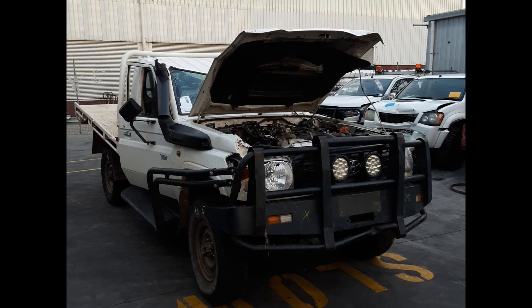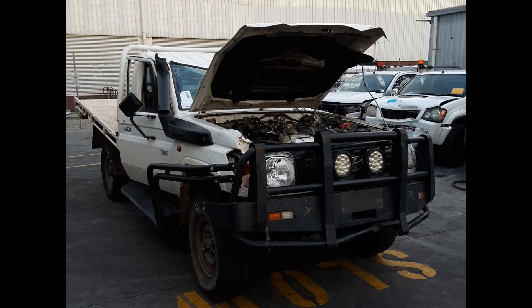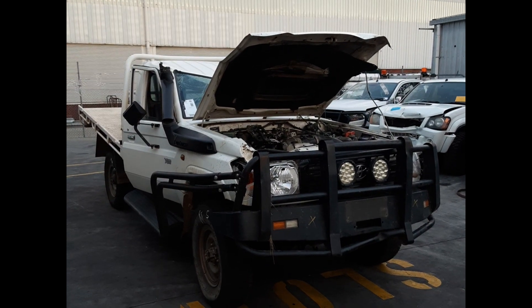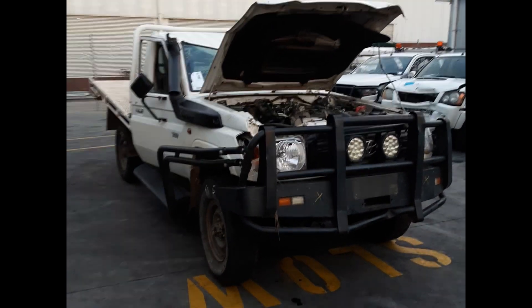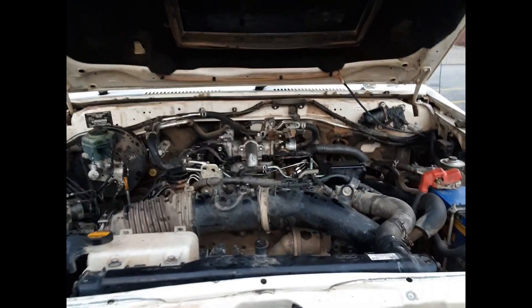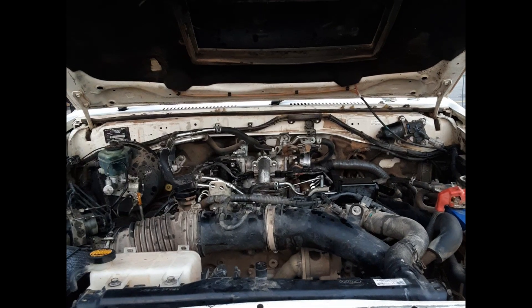This ran from 2003, 2007 to 2009, 2016. There's a 1VD-FTV 4.5L turbo diesel engine backed by a 5-speed manual transmission. This is a 1VD 4.5L turbo diesel engine.